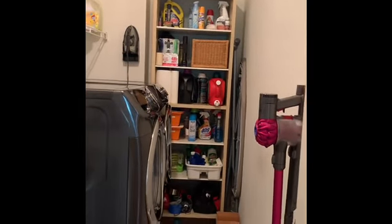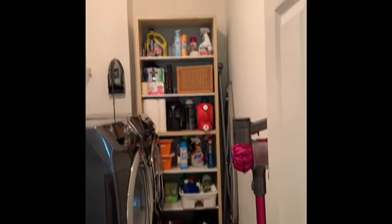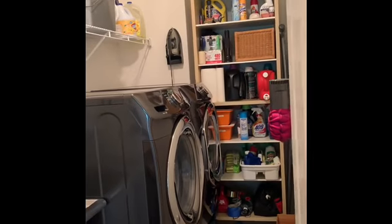Back here is the laundry room. There's a utility tub and some storage back there — though it's not built in, so they may take it with them. There's a little alcove, and basically brand new washer and dryer.